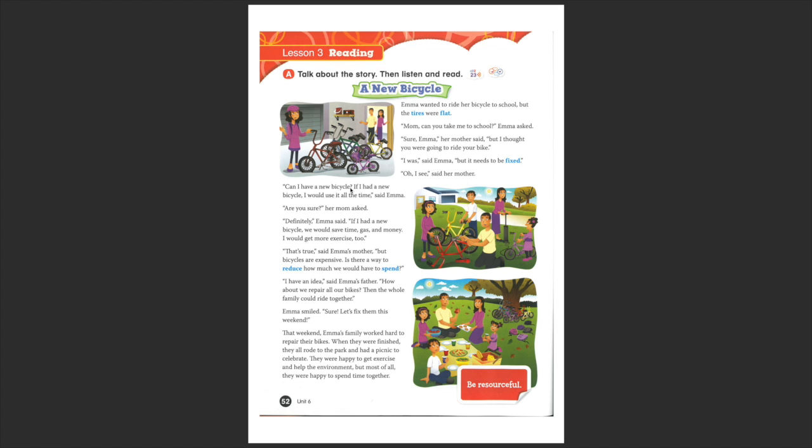Here we see one of these expressions we practiced in the unit — the 'if', right? It's a conditional: 'If I had... I would...' Alright? 'Are you sure?' her mum asked.